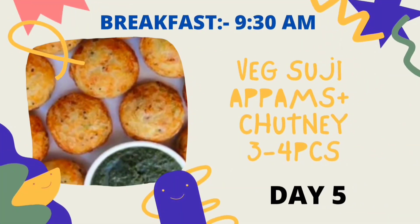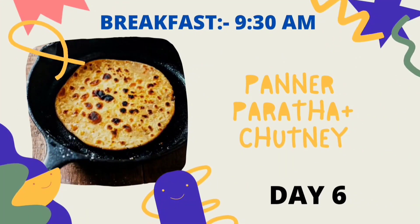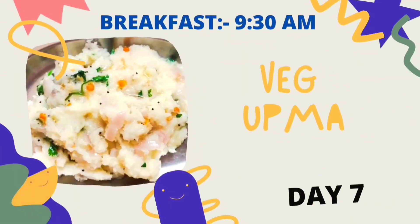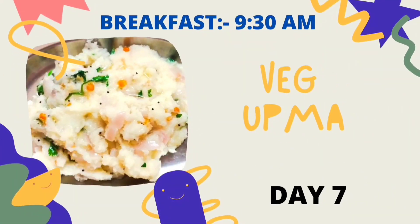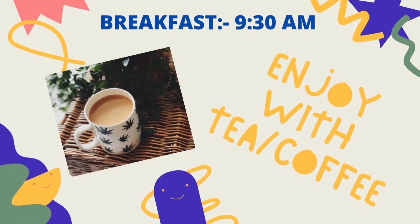Day 5 you can take wet suji with apples and chutney, or idli. Day 6 you will take paneer paratha with chutney. Day 7 you will take vegetable upma. You can enjoy your breakfast with tea or coffee but without sugar.